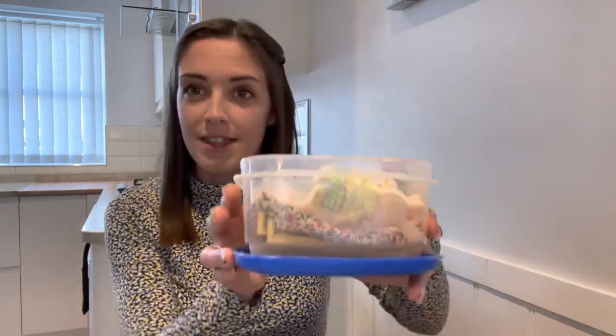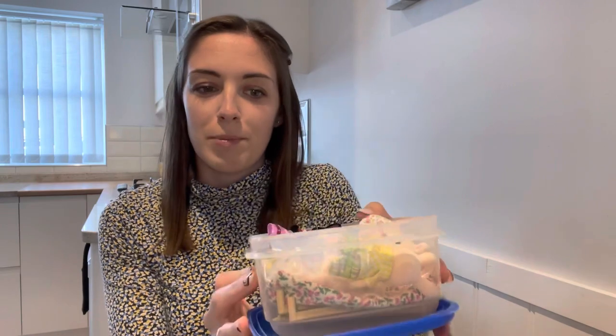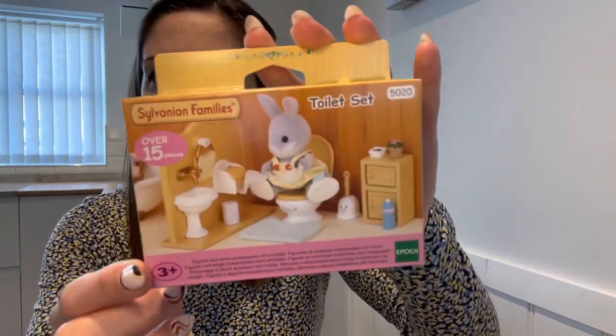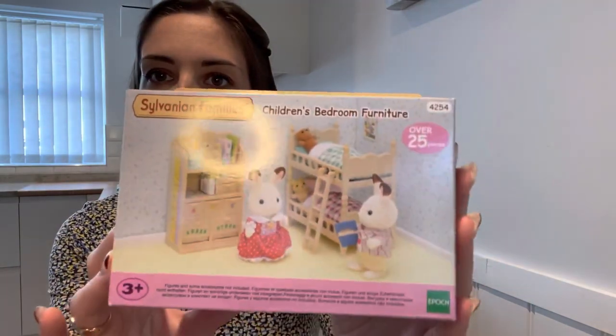I thought I would just show you the few bits that I've brought with me. So I have this little box full of people and bits and pieces, and I also bought two sets to unbox because I thought if we have a wet day and we're a bit more inside, I could sit down and show you these. I wanted to open them as well, so I bought the little toilet set and the children's bedroom furniture set - I thought they'd be fun to open up if we have a quiet afternoon back in our little apartment.